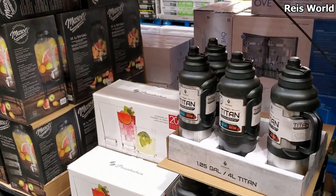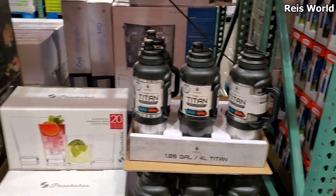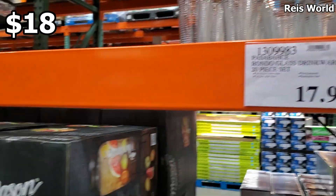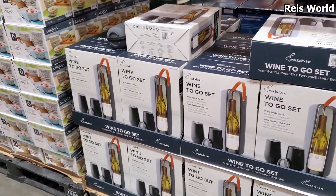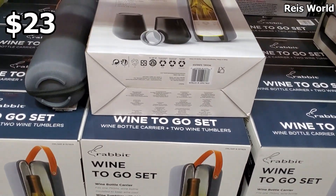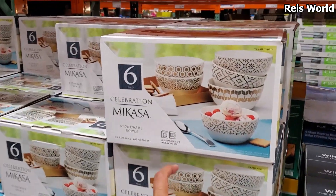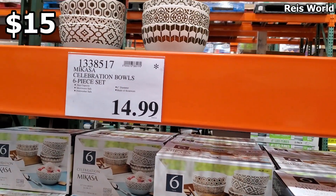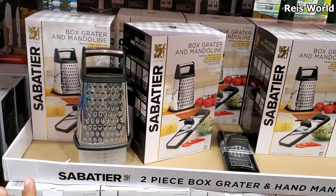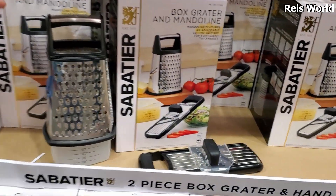Look at that bad boy right here — $28. Take that camping with you! $18 for a 20-piece set. Wine to go — this is going to be $23, you will get two tumblers and a wine bag. A six-piece set is $15. Check this out — we have the box grater, this is going to be $25, and you're going to get this one together in a pack. Look how huge this one is!